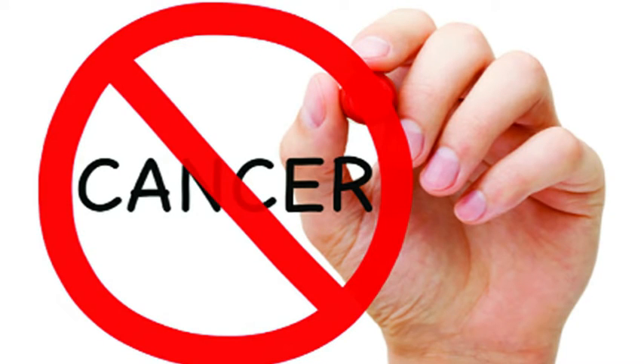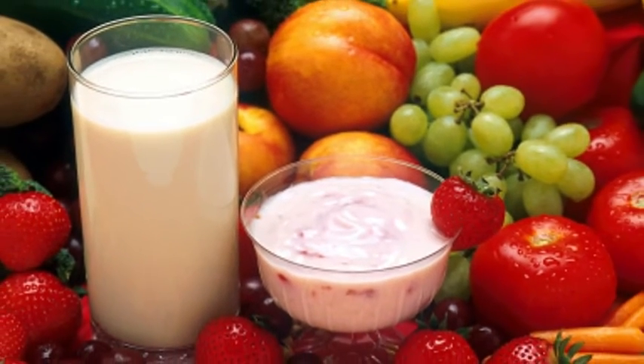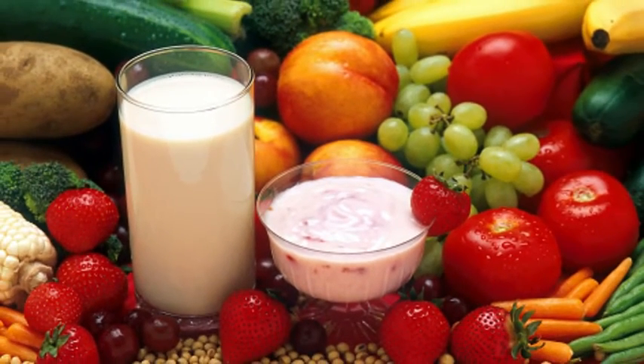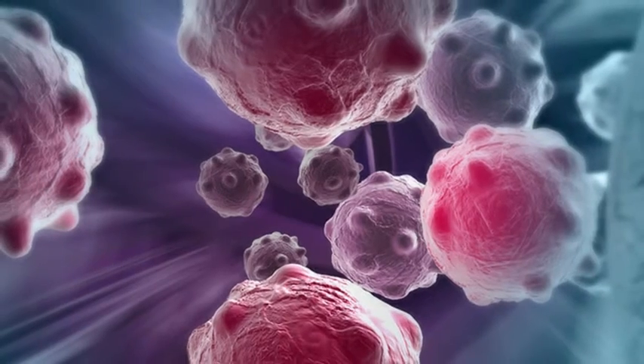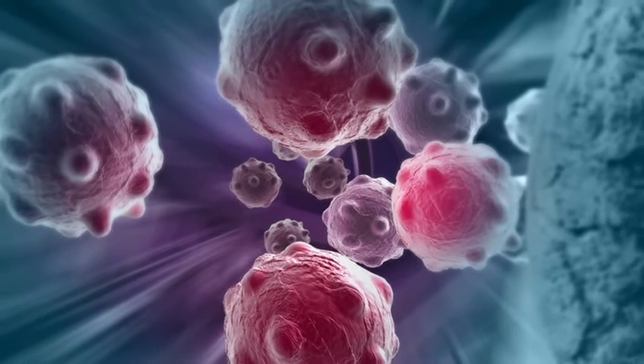But this only applies to red tomatoes, because lycopene is a substance that only exists in red fruits or vegetables. This substance has the main function to neutralize free radicals that can damage cells in the body.